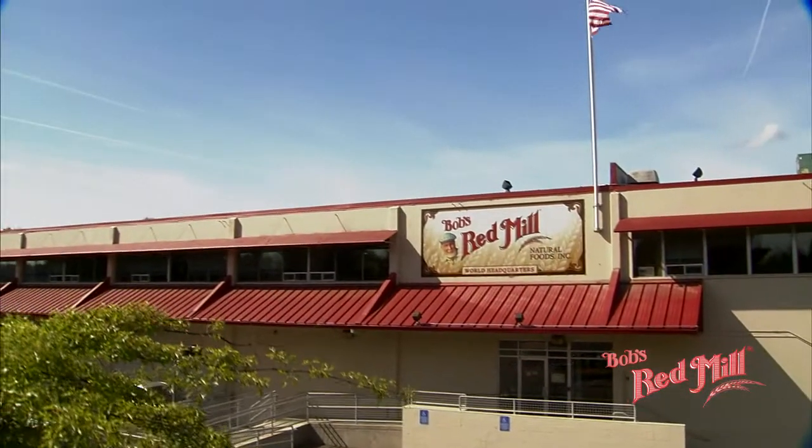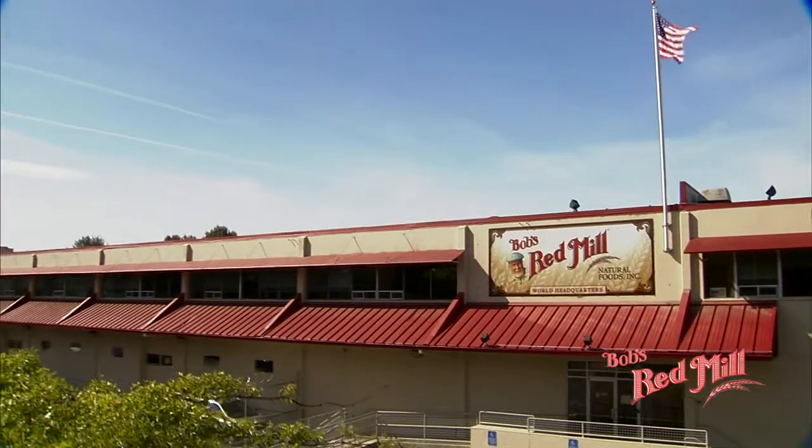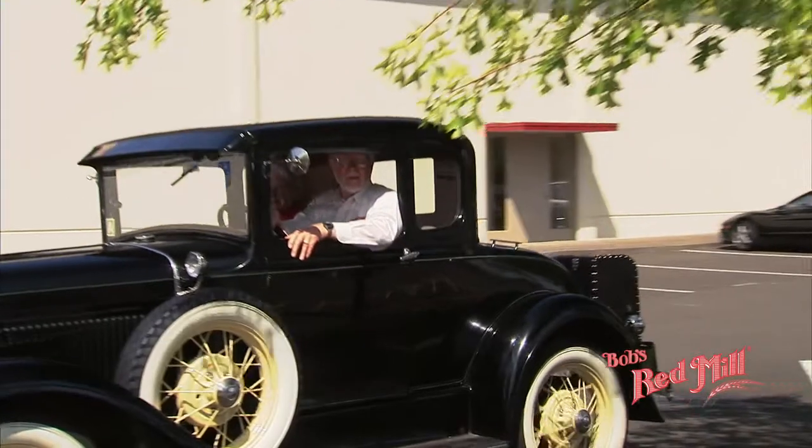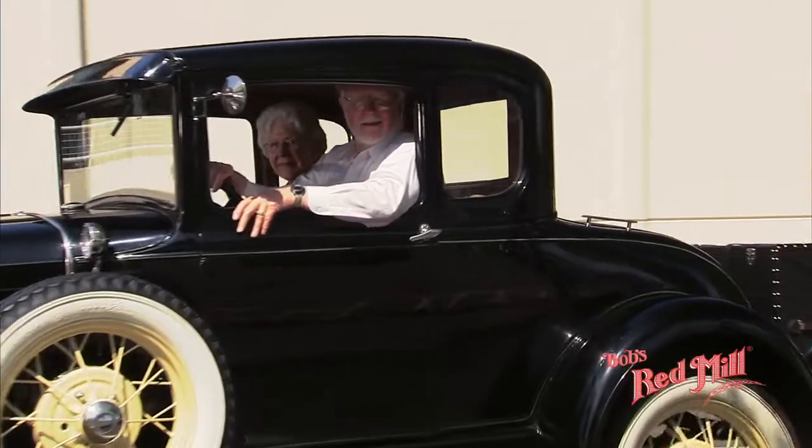Greetings, folks. You are about to see a recent video of Bob's Red Mill's complete operation. So sit back and enjoy a few minutes with a very unusual company.